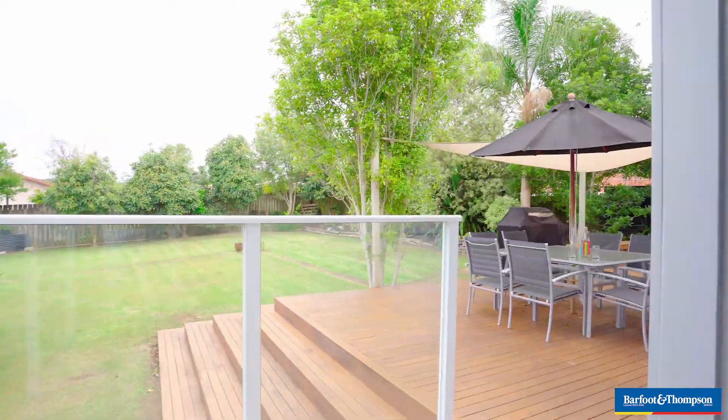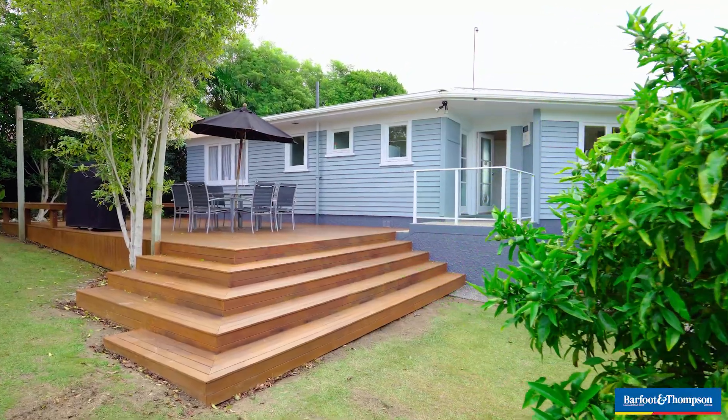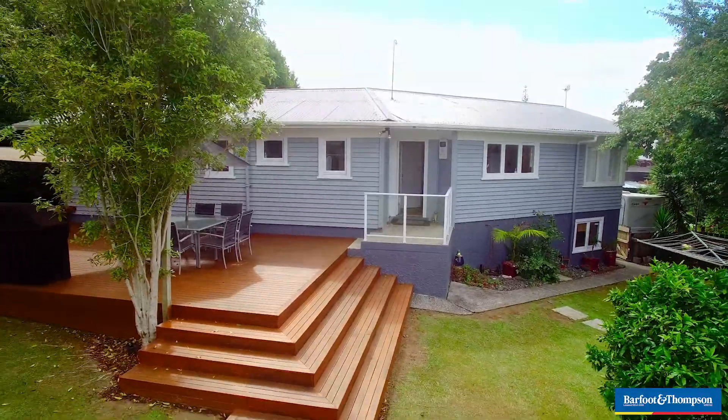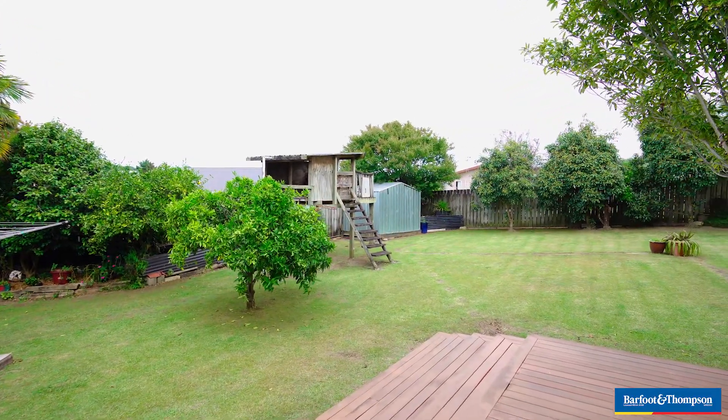This property is perfect for alfresco entertaining or relaxing on the spacious deck, which leads down to the fully fenced, level and big backyard — ideal for pets and kids to play and be safe.